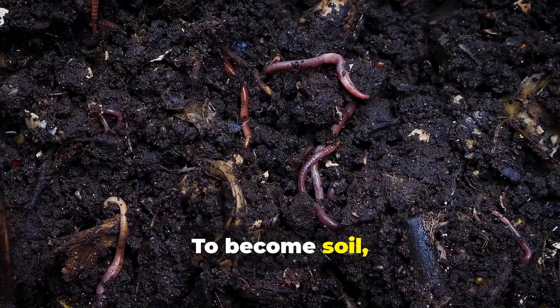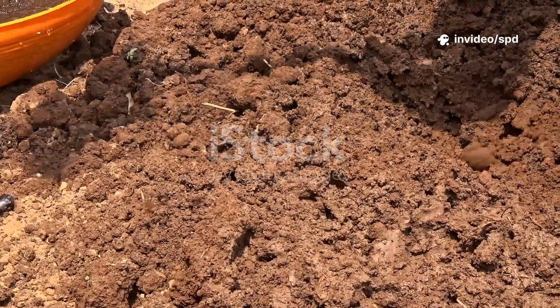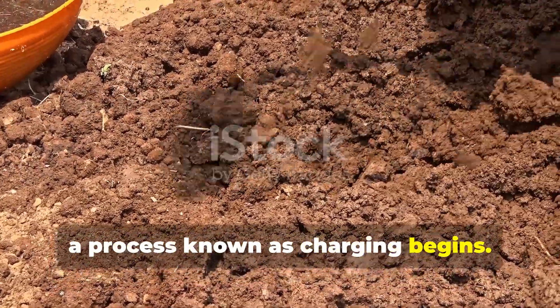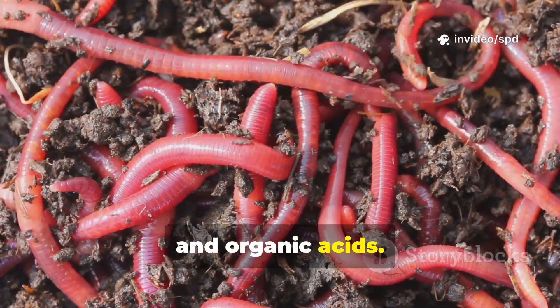It is a framework, a permanent house for life. To become soil, it must first be filled with food and microbes. That's where compost comes in. When biochar is mixed with compost, a process known as charging begins. Compost is alive with bacteria, fungi, protozoa, and organic acids.